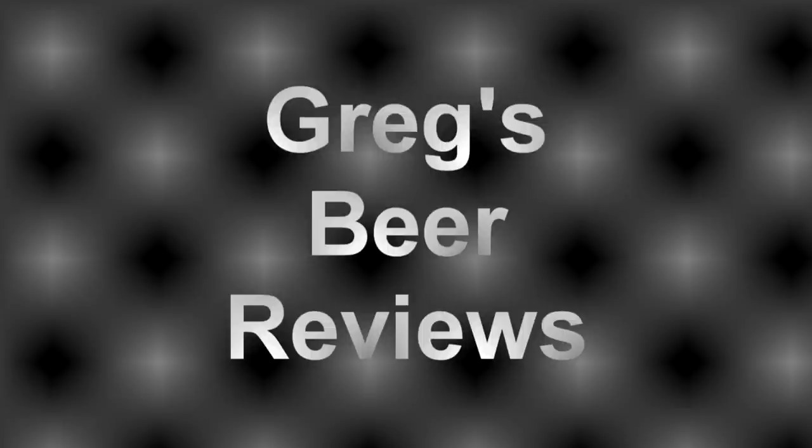Hello everybody, welcome to Greg's Beer Reviews today. Time to take that walk and go see what's in the fridge today.